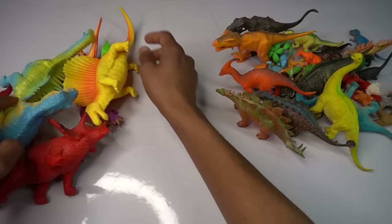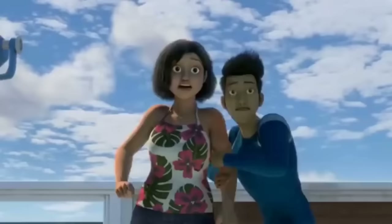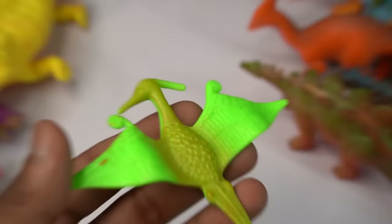First — flying dinosaur guys, beautiful look guys. Flying dinosaur, yellow flying dinosaur. Big dinosaur — back look is amazing guys. Flying dinosaur, beautiful look. Next figure guys — Spinosaurus.